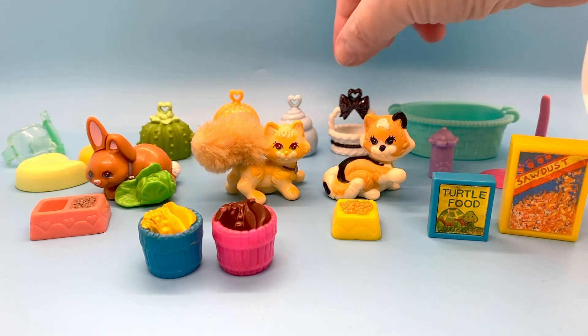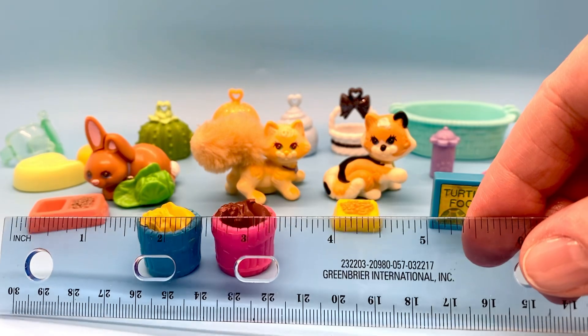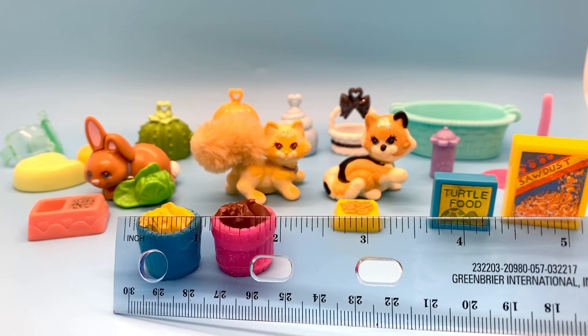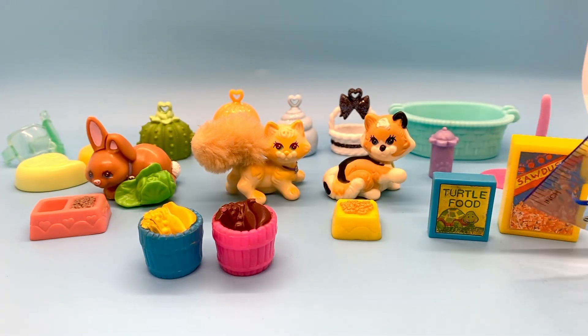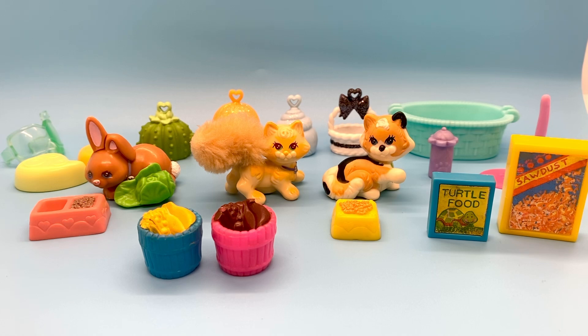Maybe one day I'll find the bottoms to those others. That's what I have so far. I hope you enjoyed these cute little LPS toys — they're very tiny. Let me bring a ruler in here so you can see the actual size of these items. Probably about an inch, maybe a bit over an inch — most of these things are. The sawdust is a little bit taller, but it's still only about an inch and a half. These are tiny little toys. They're cute and they go well in any kind of playset.